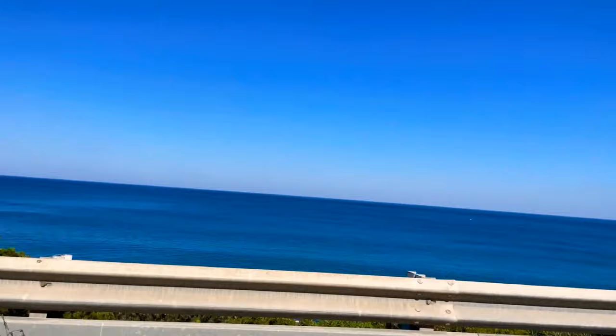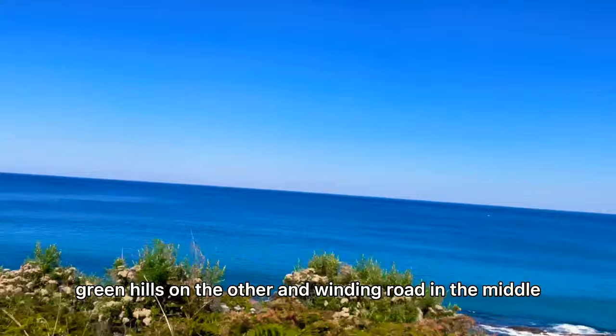I have to admit, this is one of the most beautiful roads I have ever seen in Australia. Blue water on one side, green hills on the other, and a winding road in the middle. How exciting!